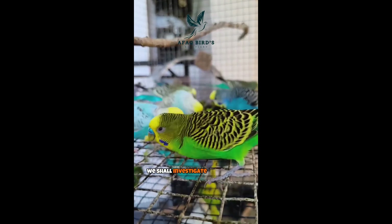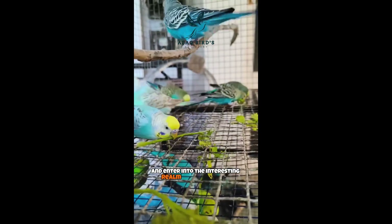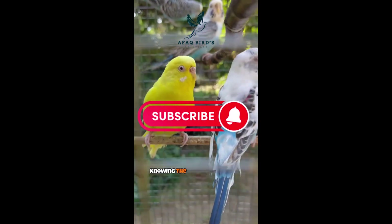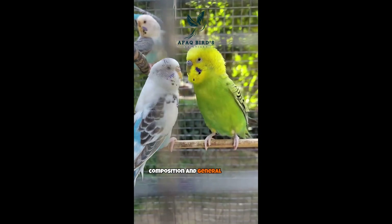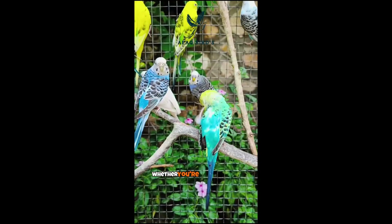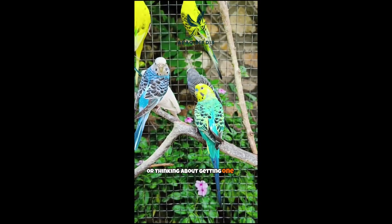We shall investigate the meaning of the base color and enter into the interesting realm of budgie hues. Knowing the significance of the base color can tell you important information about the genetic composition and general health of your feathered friend, whether you're a budgie lover or thinking about getting one for your house.